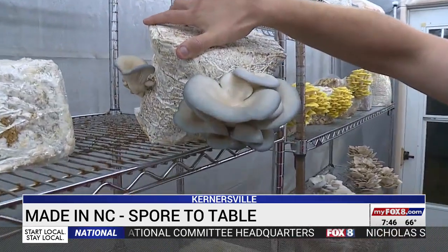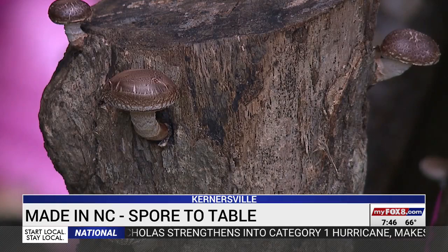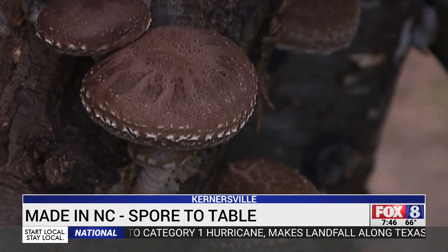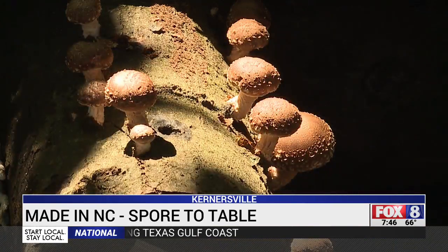Most commercial mushrooms are grown in Pennsylvania, but they don't ship well, and the ones in stores are often several weeks old. Fresh, locally grown mushrooms are always better. Once they start to come in, it's amazing how fast they flourish.